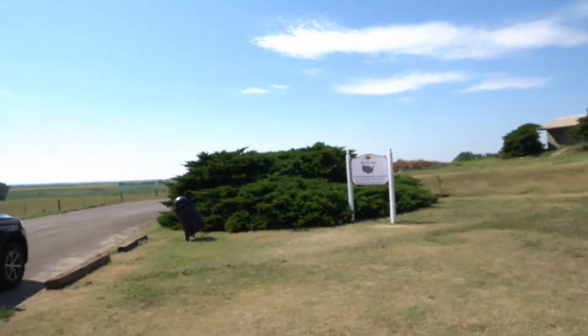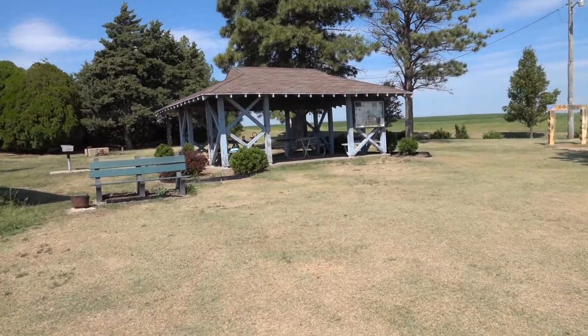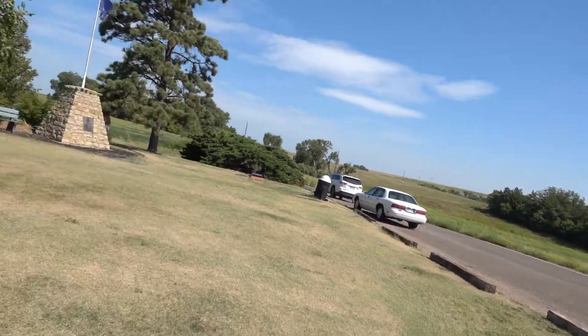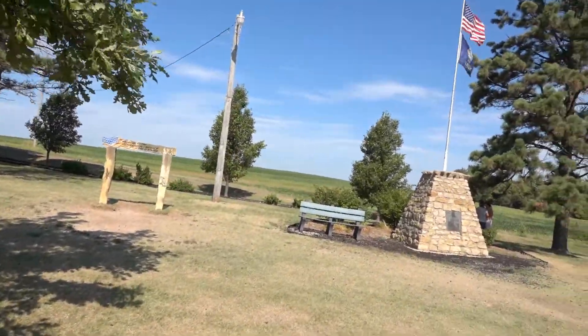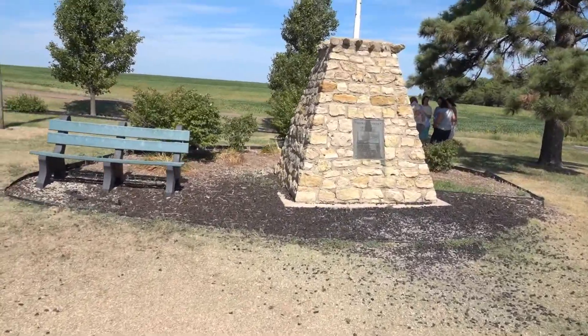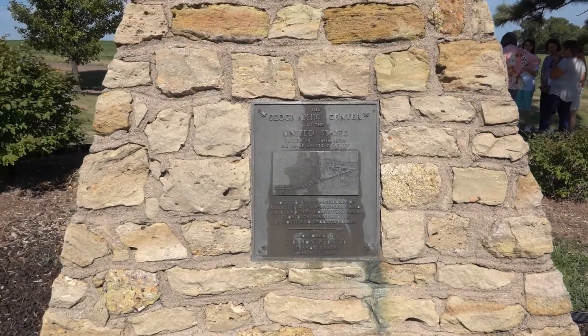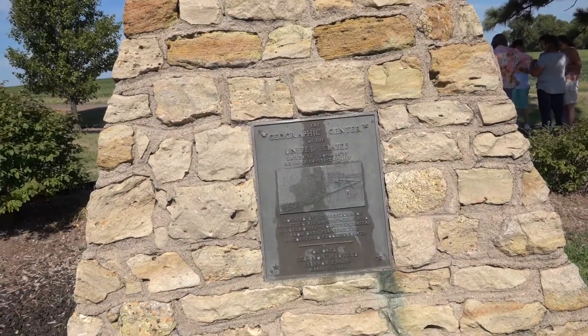Just like the four corners, it's not the actual spot — the actual spot is like three or four miles away, must be private property, so this is what they've designated. There's a little welcome sign, a US center chapel, a little picnic area. Here we are at the alleged geographical center of the 48 states. A couple of flags — United States and Kansas. The marker doesn't say much major, just marks the spot in Kansas.